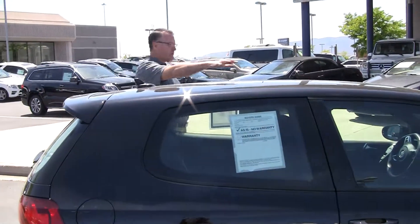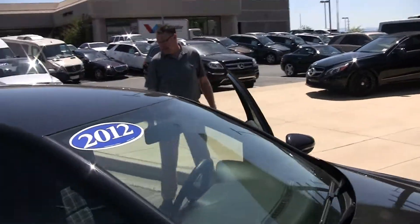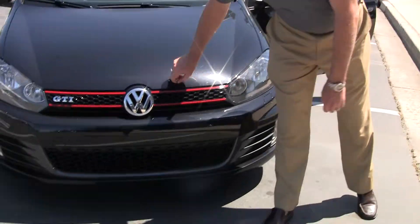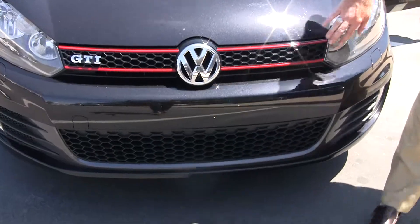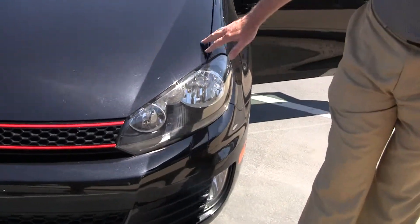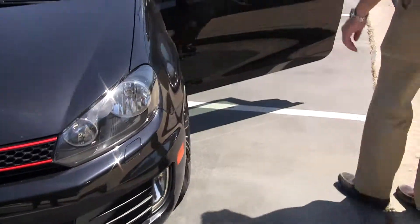No, we don't have a sunroof up top. We come along here and we get in close. Got a couple of little rock chips for the most part, very, very clean. It's got beautiful metallic in the black paint there, and of course the signature red stripes.